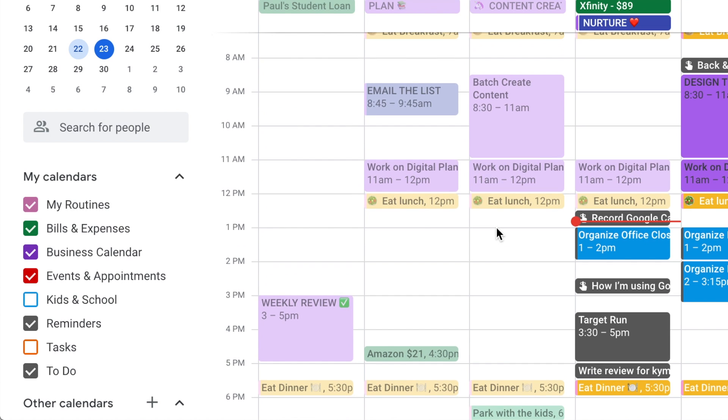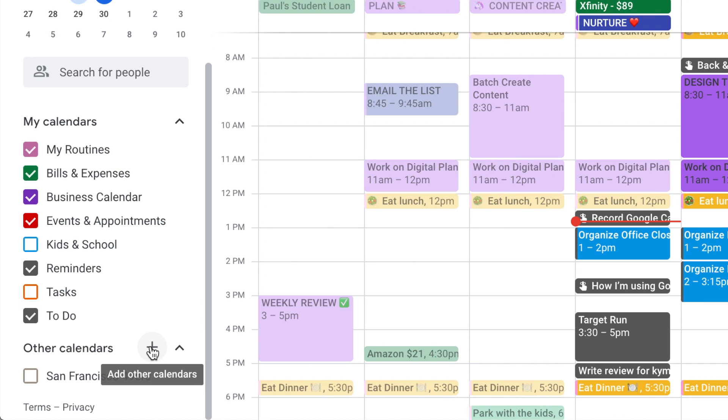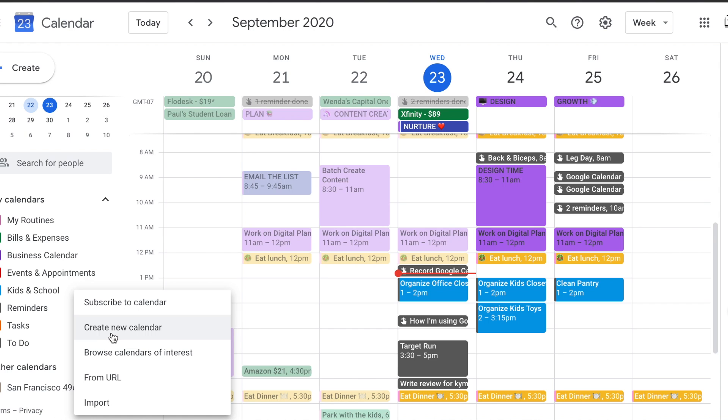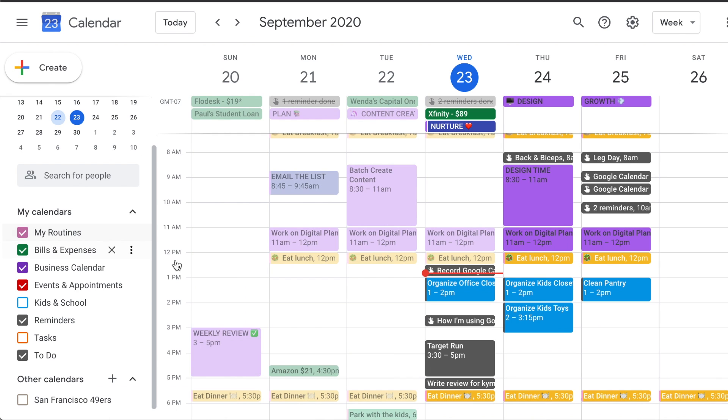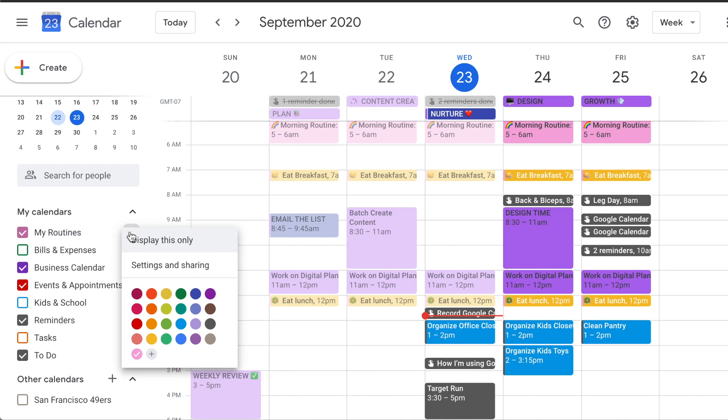Let's look at all of my calendars. These are my sub-calendars on the side — they're all color-coded. To add a calendar, all you have to do is click on this plus sign where you can create a new calendar. Let me show you guys one by one what each of these calendars looks like.